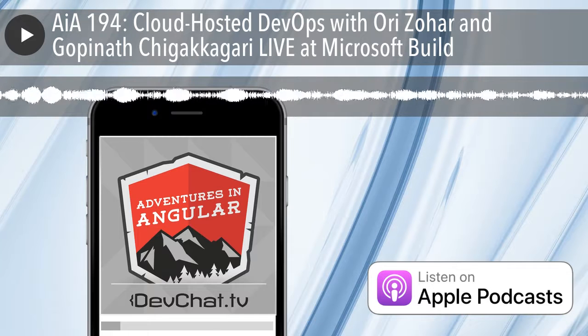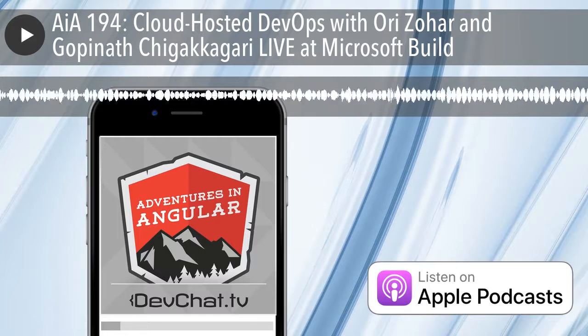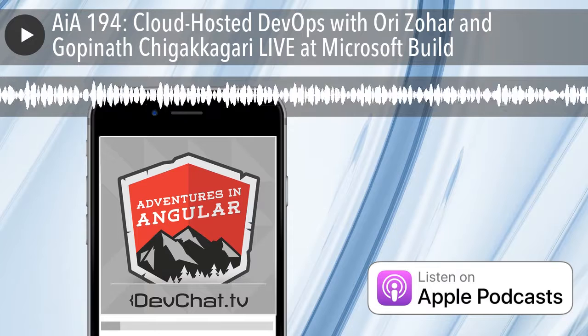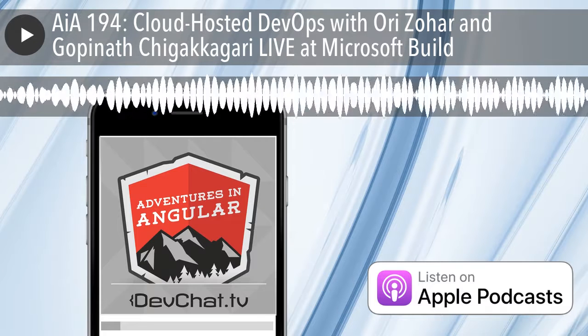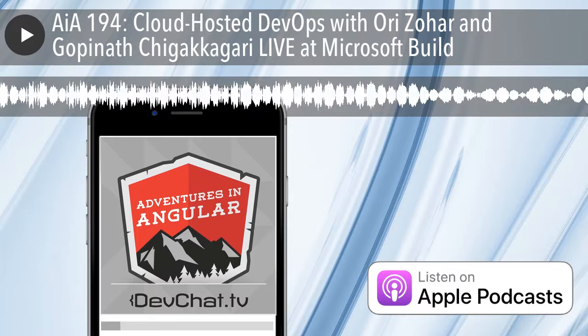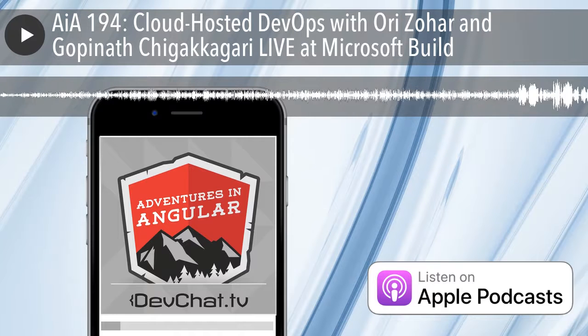Welcome to another JavaScript Jabber. We're still at Microsoft Build — you'll get a recording of this. I'm here with Ori Zohar and Gopi — how do you say your name? Not chigakagari — you can call me Gopi. All right, that's Gopi and Ori.